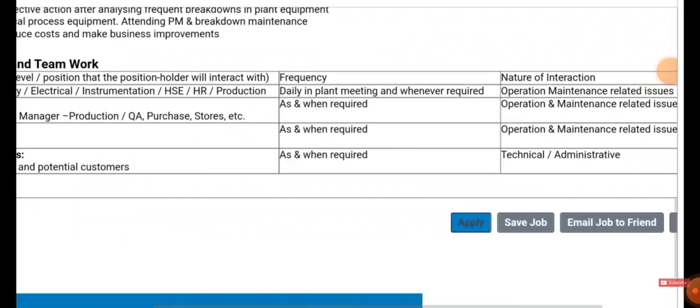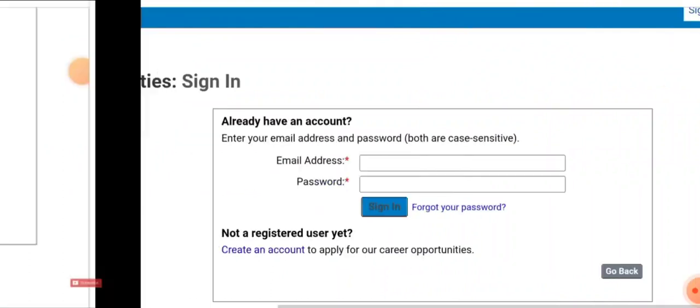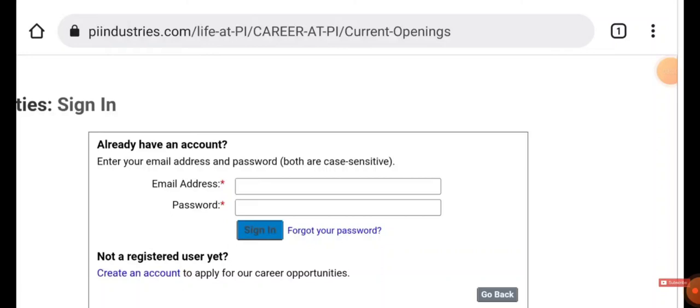Below the job details, you will find an 'Apply' button in blue. Click on it. They will ask you to enter your email and password. If you already have an account, just type your credentials. If not, create a new account by providing your basic details. Once your account is created, you can log in and apply for the job. They will contact you through your registered email ID and mobile number for the further process.